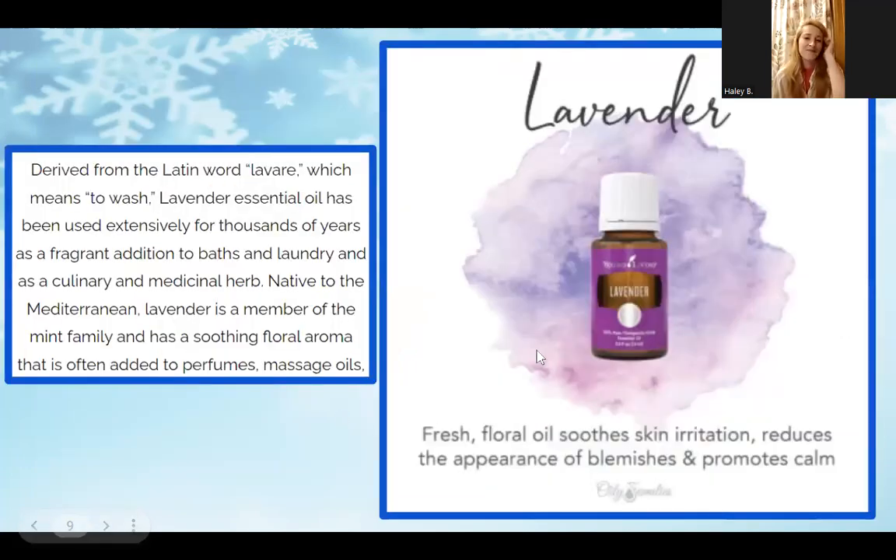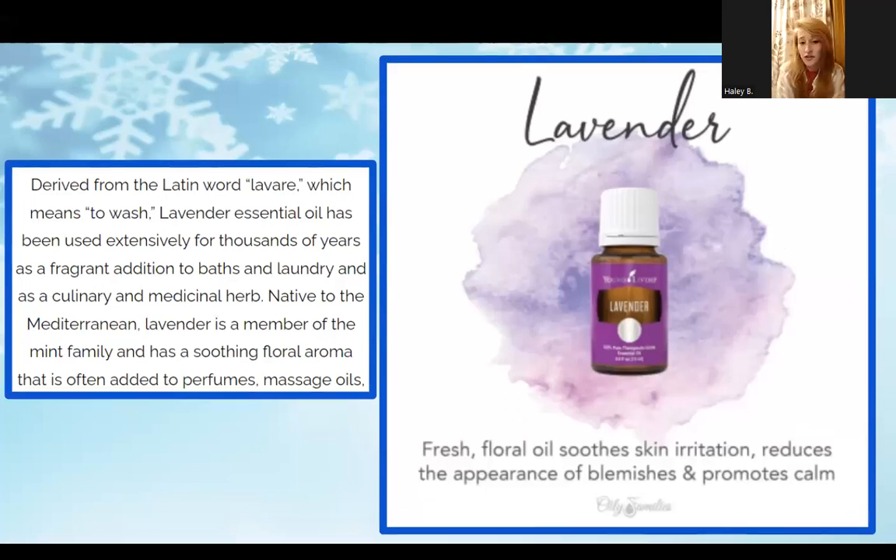My absolute number one favorite is Lavender. It's a fresh, floral oil that soothes skin irritation, reduces the appearance of blemishes, and promotes calm — it's a great moisturizer. It's derived from the Latin word 'laver,' meaning 'to wash,' and has been extensively used for thousands of years as a fragrant addition to baths and laundry and as a culinary and medicinal herb. Native to the Mediterranean, lavender is a member of the mint family, with a soothing floral aroma often added to perfumes and massage oils.